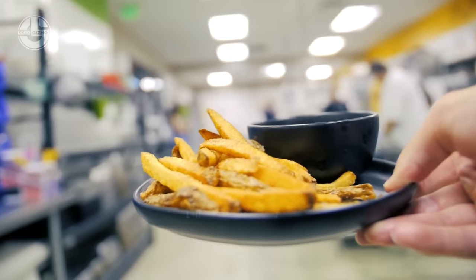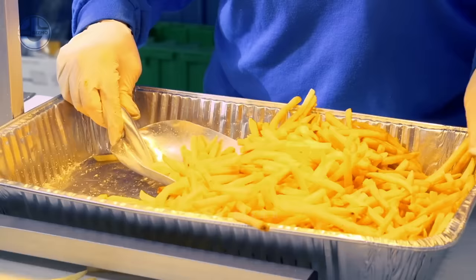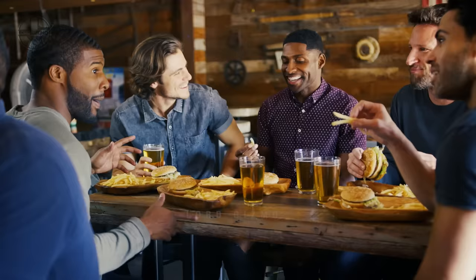Over 4.5 billion pounds of french fries are consumed annually in America alone. They are a favorite midday snack, side dish, and wine companion.